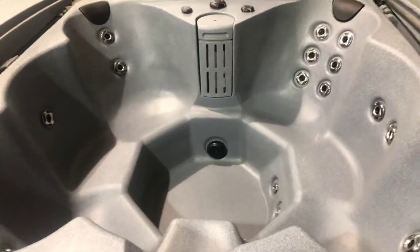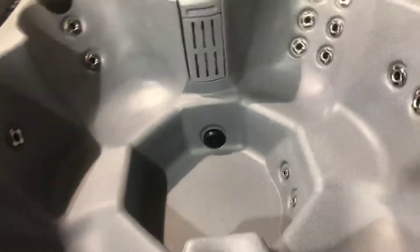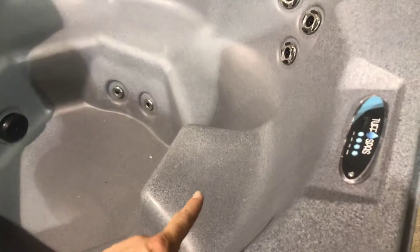Nice open seating setup where you could potentially get up to 7 people, but great for 4 adults. Also has a nice cool-down seat or higher stepping area. All Balboa controls.